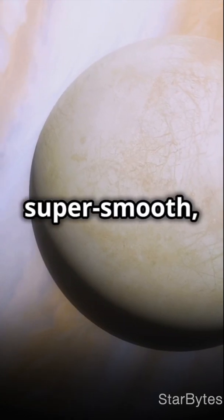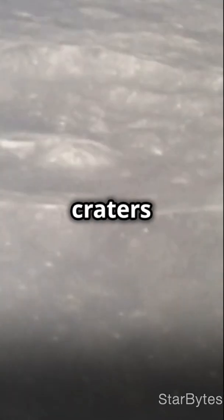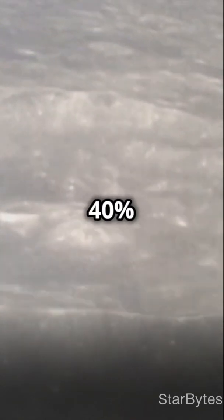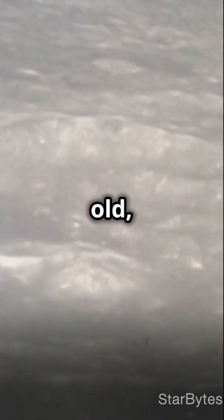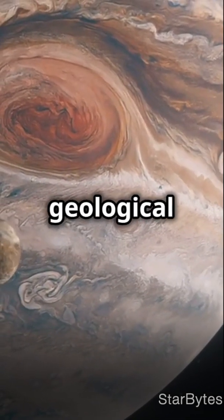While Europa's surface is super smooth, Ganymede's is rugged with mountains, valleys, and ancient craters that date back 4 billion years. Around 40% of the surface is dark and old, while the other 60% is bright and younger with signs of recent geological activity.